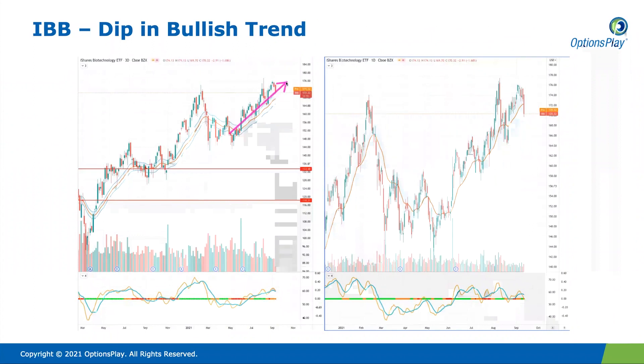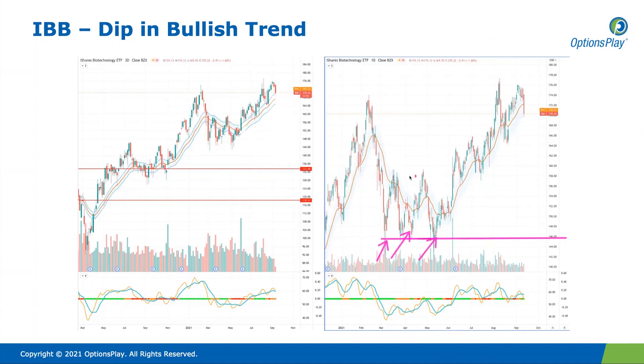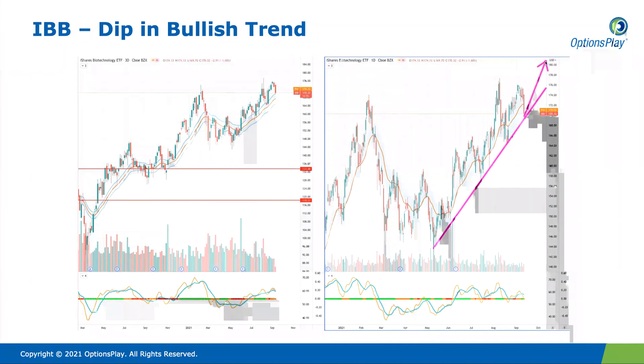Biotech has been on a fairly strong trend over the past few months. After bottoming around $146 with a triple bottom, it broke out above the $160 level and came back to retest that level multiple times before continuing higher. We've simply pulled back to trend, which is potentially an opportunity to look for a continuation higher in IBB. The risk-to-reward ratio favors a long position here — you have significant upside of $10 to $12 while risking just a few dollars, buying the dip in this bullish trend.